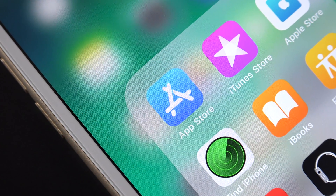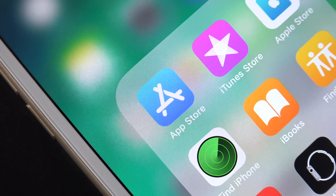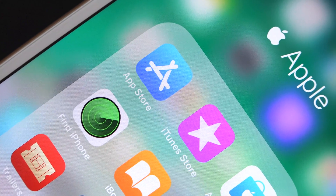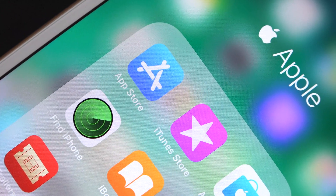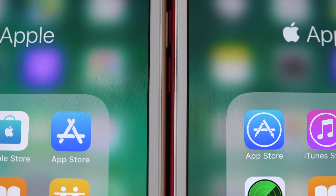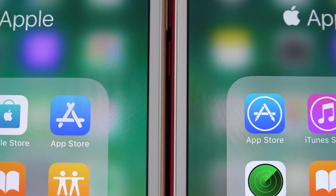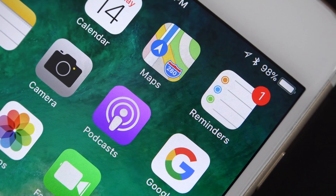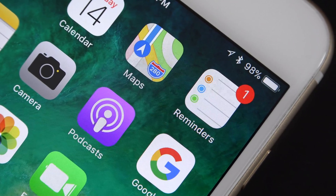We also get a new App Store icon. This is the second iteration within the iOS 11 beta, and they keep changing things that have already been changed. This time it's much more abstracted — so although it still looks like a stylized A, it no longer incorporates the tools of the previous design. In fact, it kind of looks like a pile of popsicle sticks.